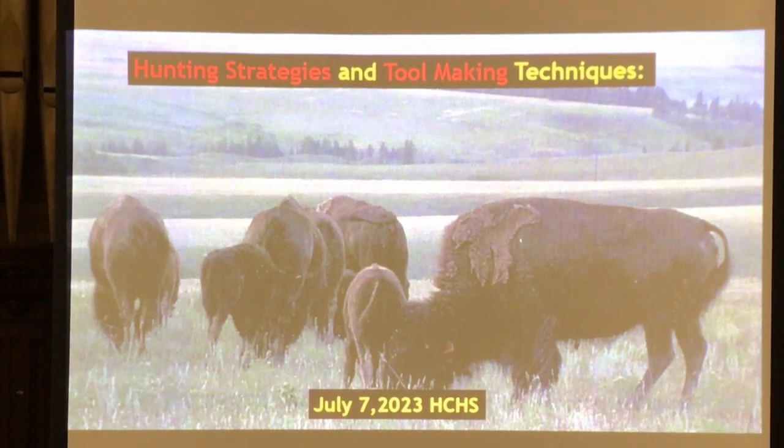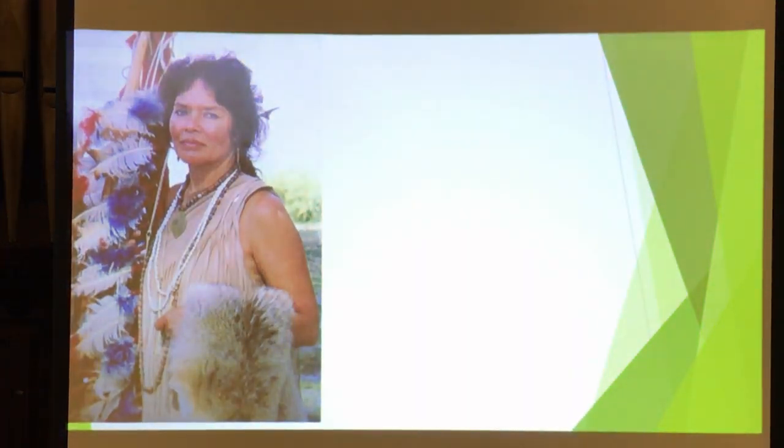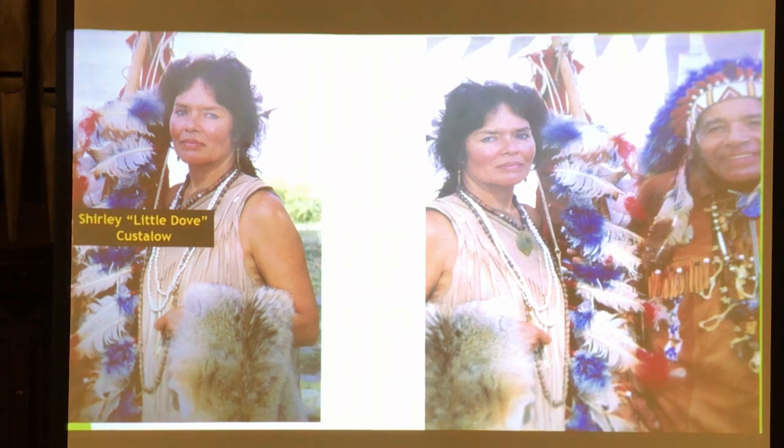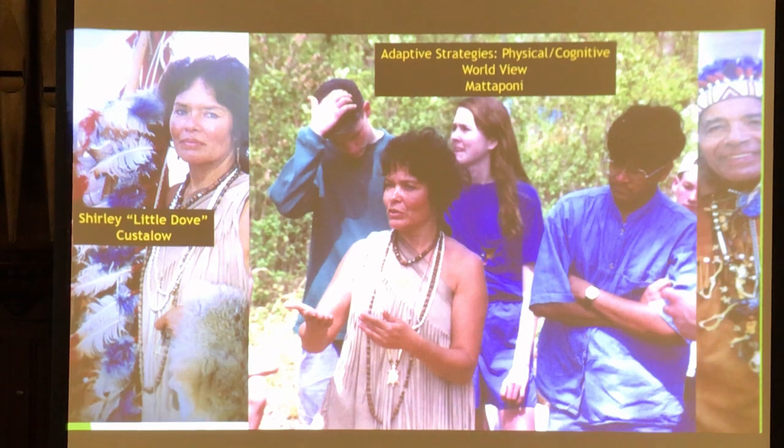Let's talk more about strategies and techniques of Native Americans — a mixture of physical as well as cognitive skills. Another Native American I met and took my students to visit was Shirley Little Dove Costolo. She was very knowledgeable, and her father asked her to be the education specialist at the Mattaponi Reservation where people would take tours. She let us spend several days camping out and helping with archaeology at the site.